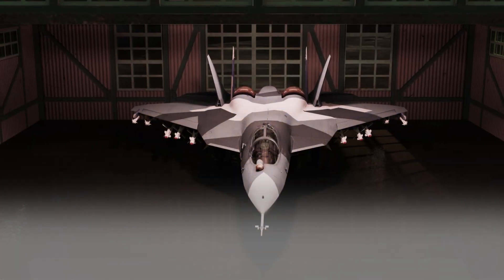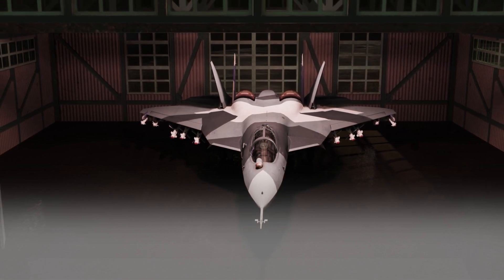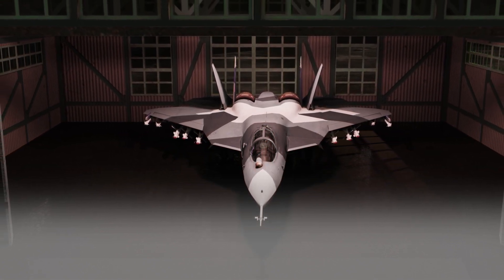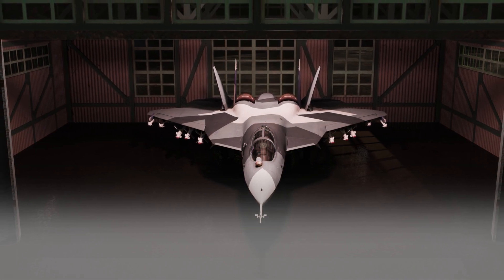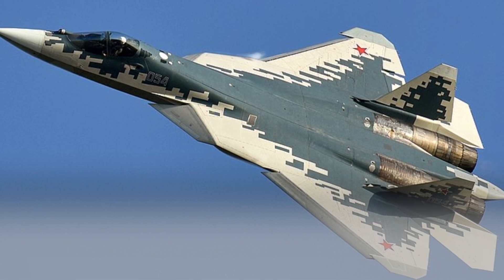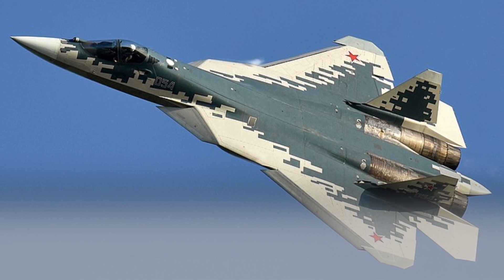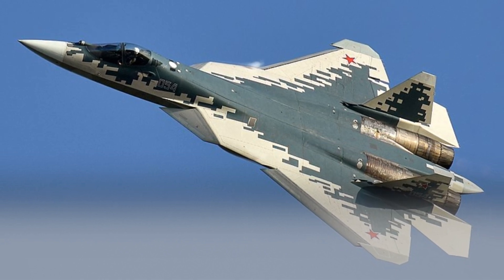The Su-57's maneuverability is a major asset in air combat. The aircraft's ability to make tight turns, accelerate and decelerate quickly, and evade enemy air defenses gives it a significant advantage over enemy aircraft. The Su-57 is a formidable fighter aircraft that is likely to play a major role in the future of air combat.